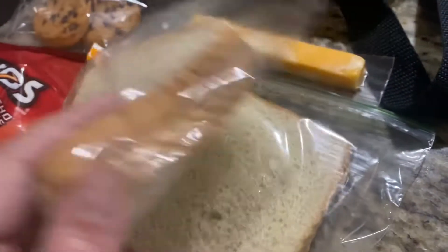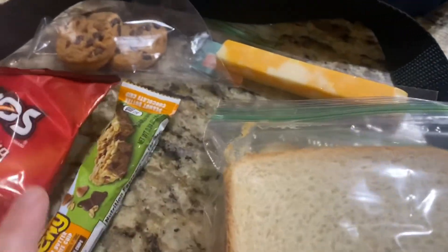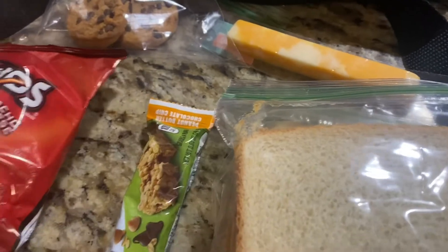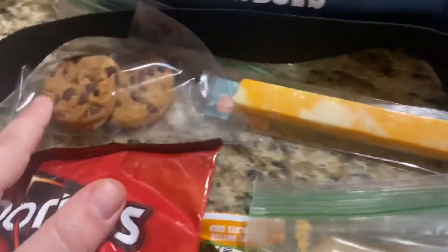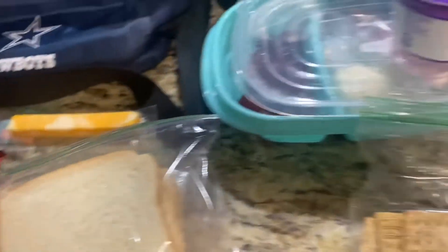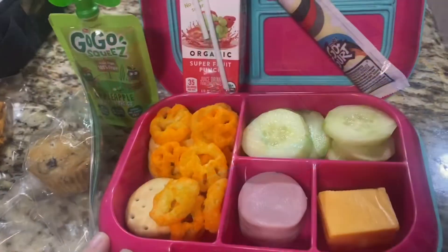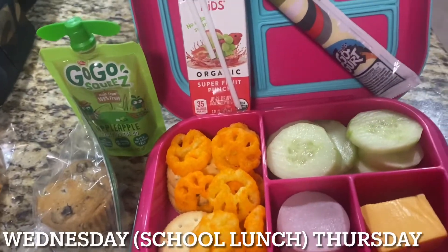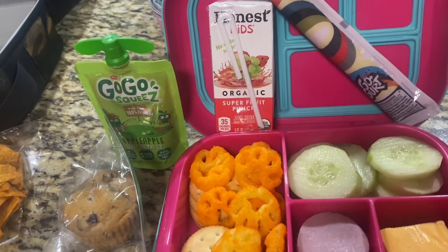My husband works tomorrow, so I packed him two peanut butter and jelly sandwiches. He works really long hours, so he needs almost two meals. I also packed him a granola bar, some Doritos, a cheese stick, and two chocolate chip cookies. That is everybody's lunch for Tuesday, see y'all tomorrow!